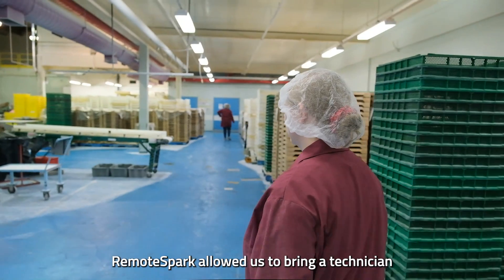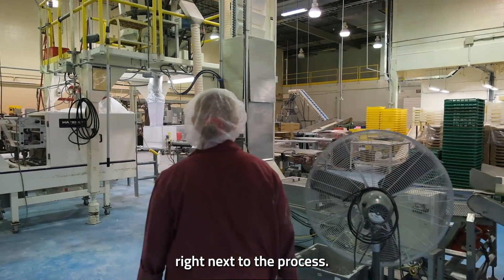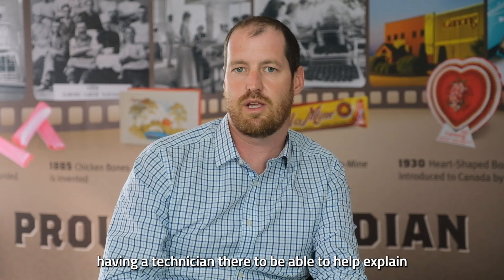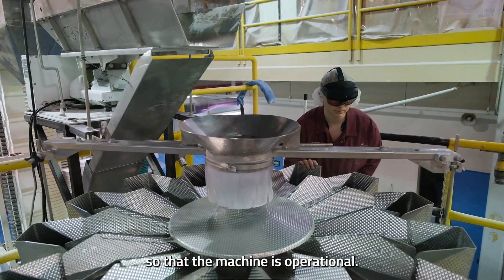Remote Spark allowed us to bring a technician right next to the process. So aside from them being here in person, this was certainly the next best alternative — having a technician there to help explain the training process and help us set up the production so the machine was operational.